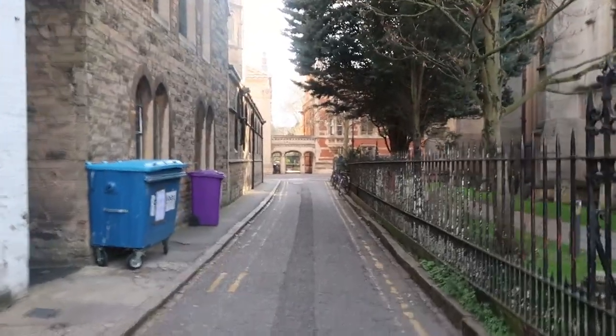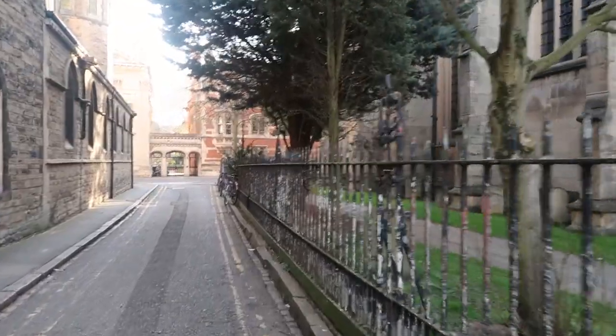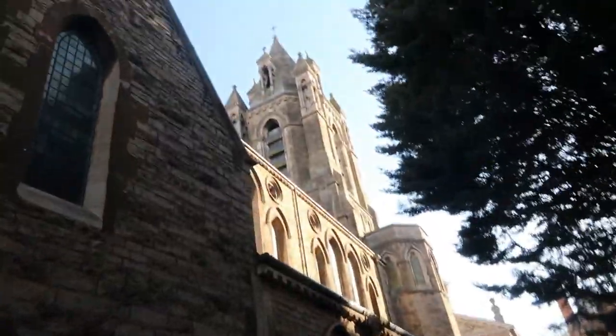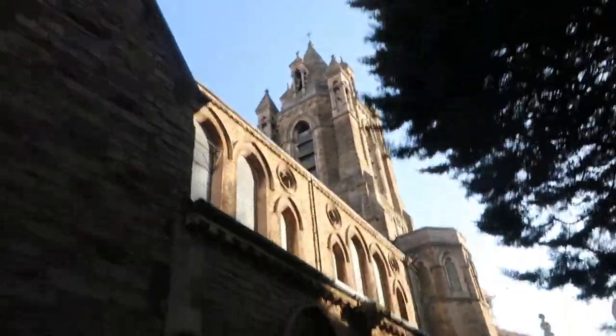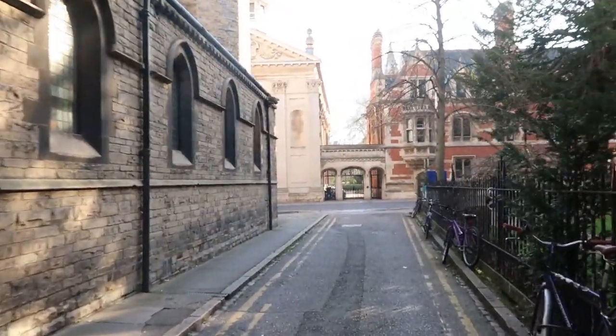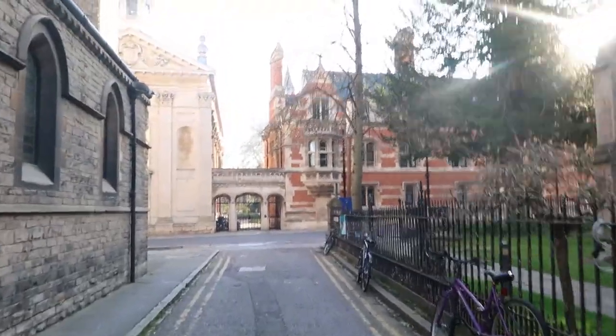Speaking of sick people — notice we haven't seen anybody. It's so quiet in the lockdown. Usually there are people on this lane, but the rules are you stay at home at all times except for essential chores. You can leave home once a day for exercise, but only with members of your own household. And that's what I'm doing here — walking through the city for my once-a-day exercise.